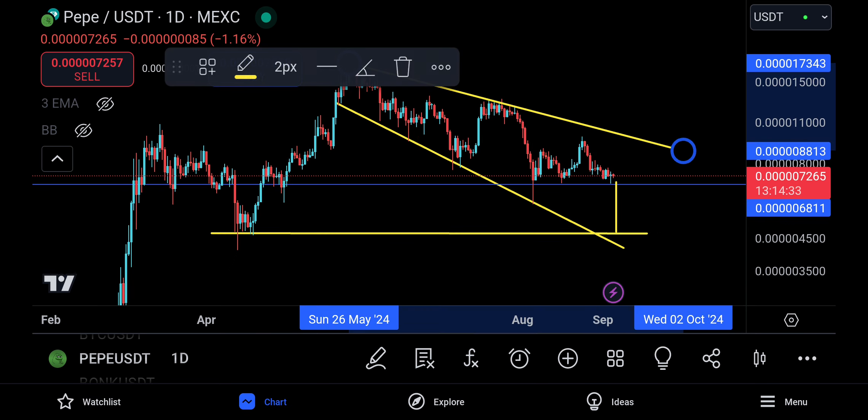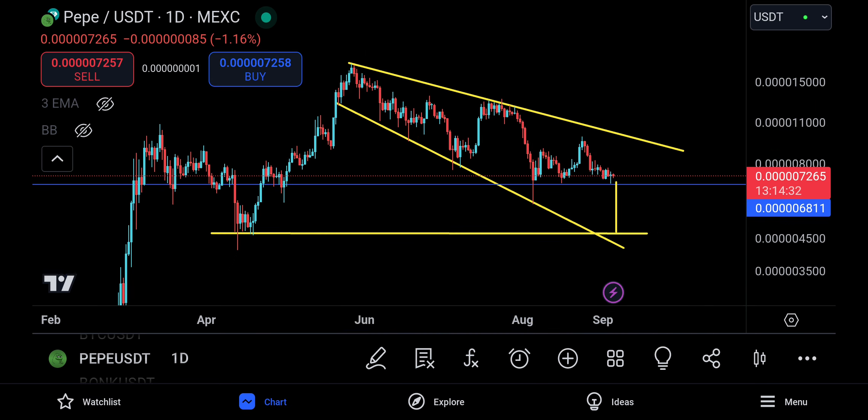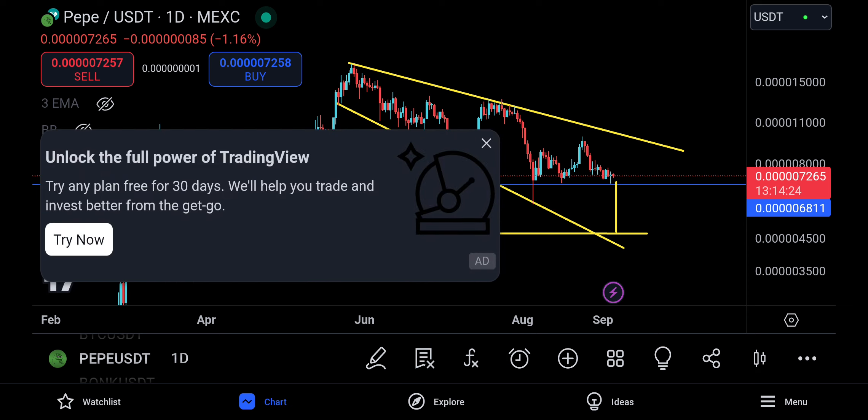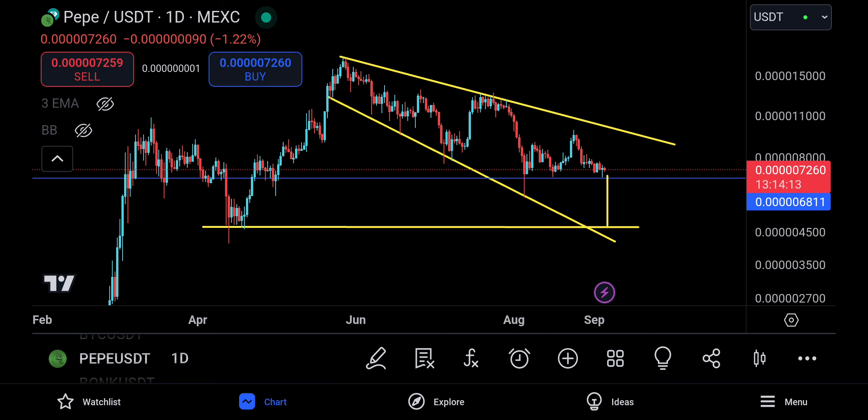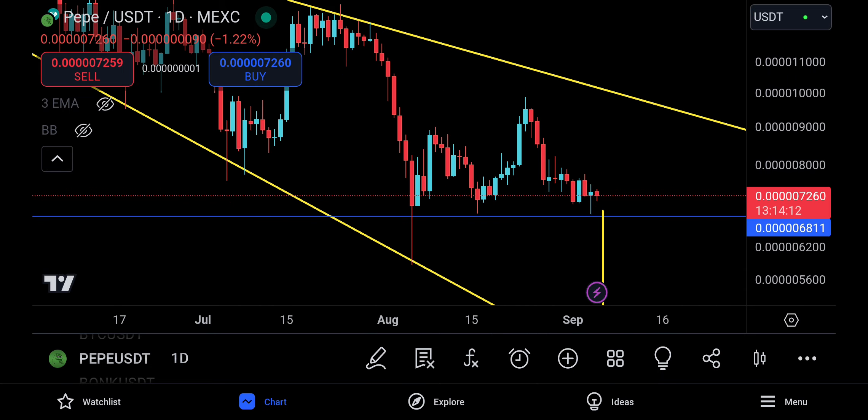There are chances that we get to see a volatile market in the next coming 10 days — if not 10, maybe 12. So maximum 12 days is what I'm giving for PEPE to finally just drop down. If we end up taking out 6811, you still have to take out 6811.